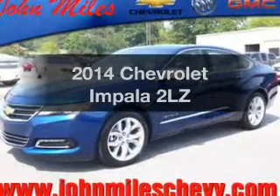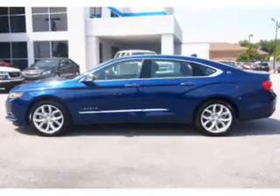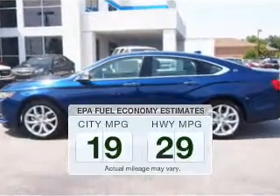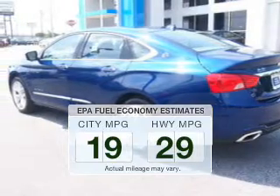Introducing the 2014 Chevrolet Impala — everything you need under one roof with this great vehicle. Low emissions and good fuel economy offered in this vehicle are important to you and the environment.